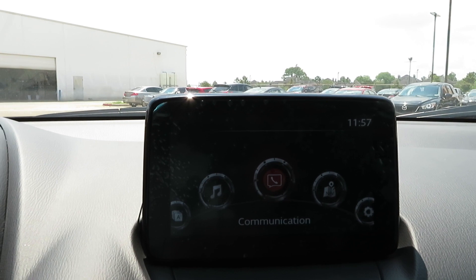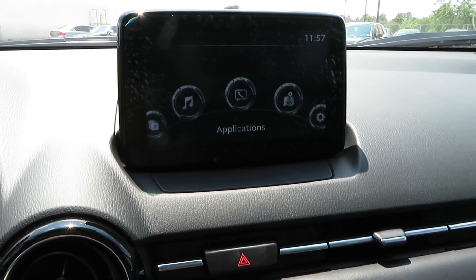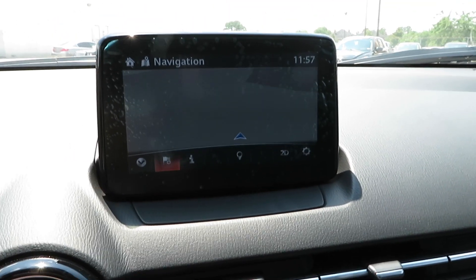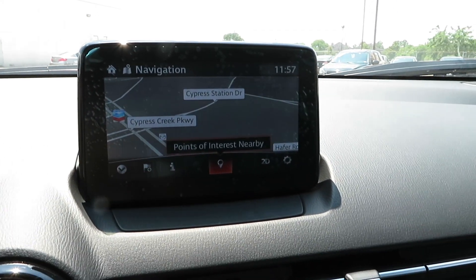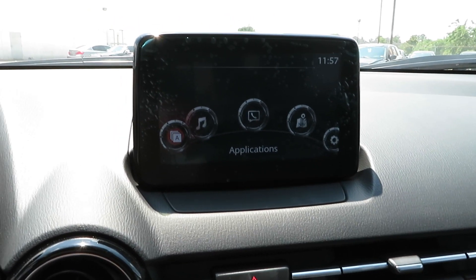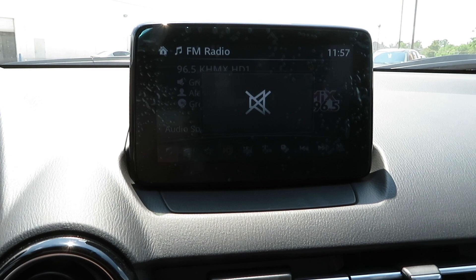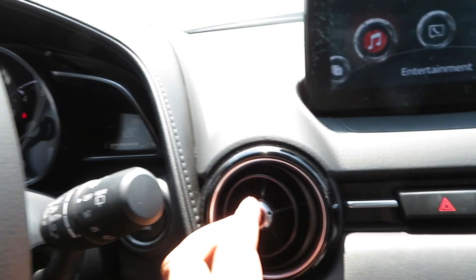You've got the Mazda infotainment system right here with Apple CarPlay and Android Auto. Very nice and simple to use — that's what I like about it. It does have navigation as well. I love this system because it's just so easy to use. It's not overly complicated or trying to do things it shouldn't be doing. Everything is simple — hit entertainment right there and that's your radio.